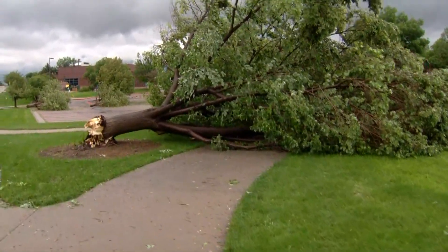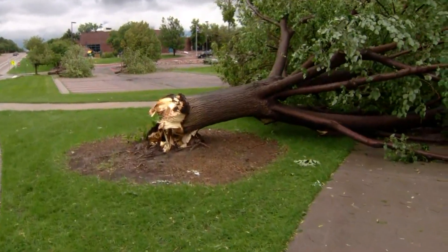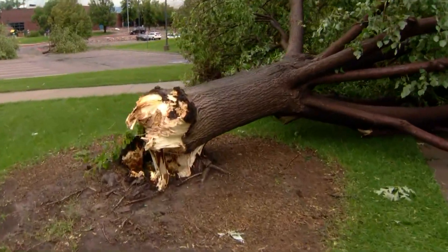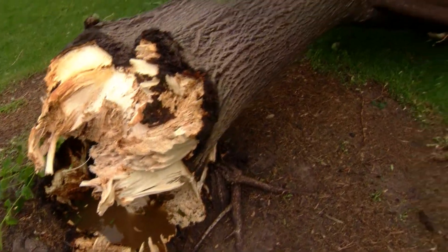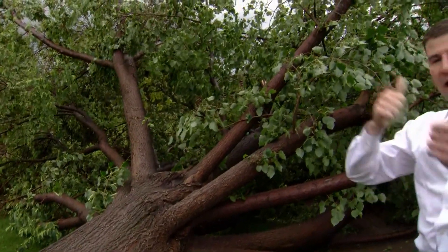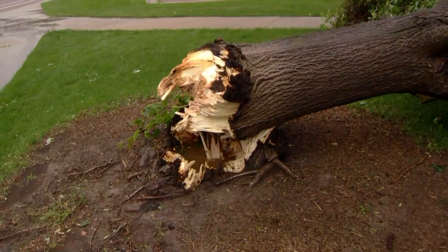At Cougar Run Park there are lots of trees down throughout the walking paths, and bystanders in the area report quite a bit of home damage as well, just behind a small hill near the reporter's position. There appear to be some larger trees down further in that direction too. Overall, there is pretty substantial damage down at Cougar Run Park in Highlands Ranch.